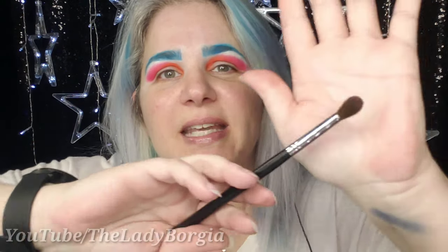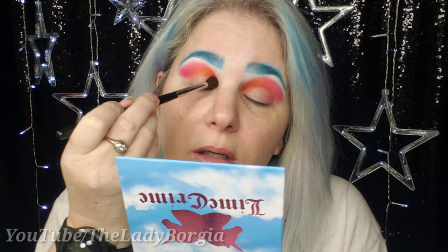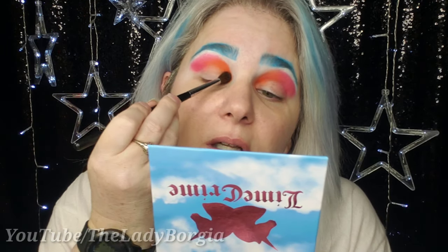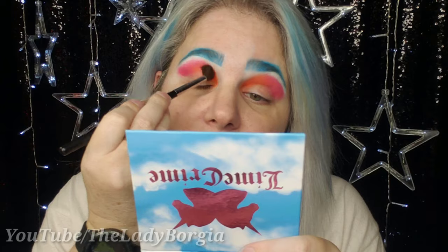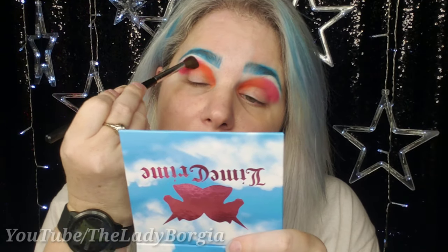Then I'm going to take a Morphe M534 — or whatever fluffy brush you've got — and go back into the orange, which is shade 10. There's very little kick. Just get it in there and do a little blend with the pink, then dip into Sandbar and kind of go back and forth until you like what you see.